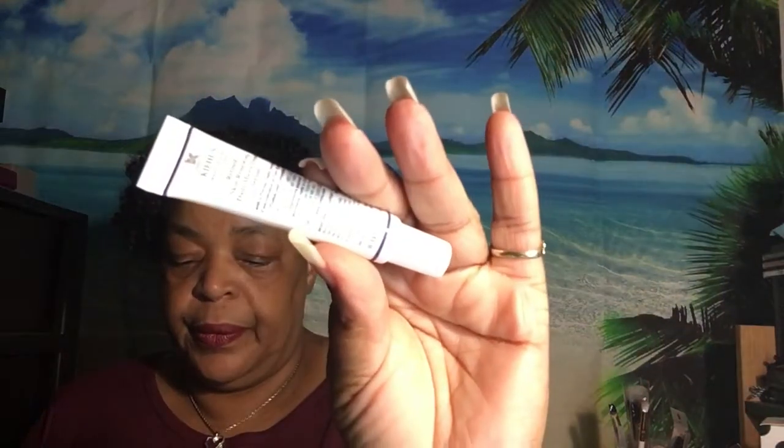Then we have a mini deluxe size from Kiehl's. This is new — it's the Retinol Skin Renewing Daily Micro-Dose Serum. After cleansing your face in the morning or night, apply it all over the entire face, under the brow, and in your crow's feet area. That's not bad and the full size is $60.